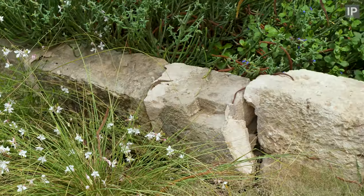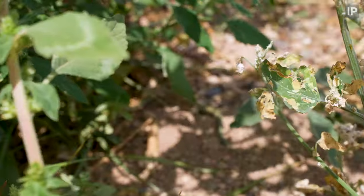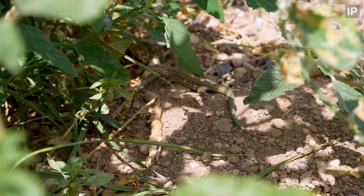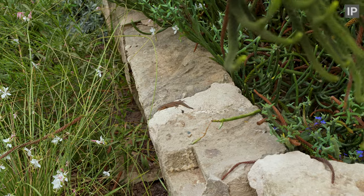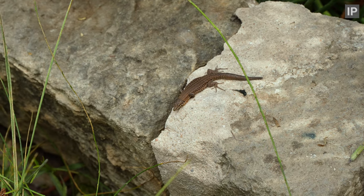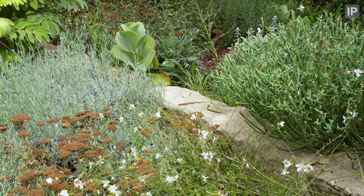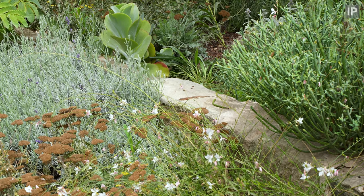But did I find the reptile that I was so hoping to see? Yeah, indeed — within less than three minutes of being on the island. And here it is: the endangered Balearica subspecies of Lilford's wall lizard. We got to see a good few of them during our time on the island.